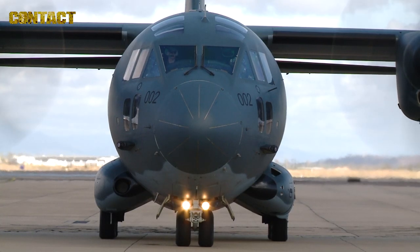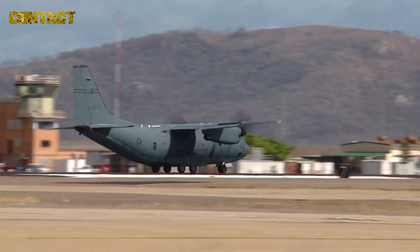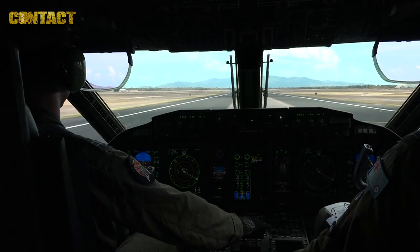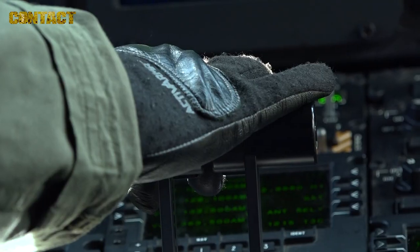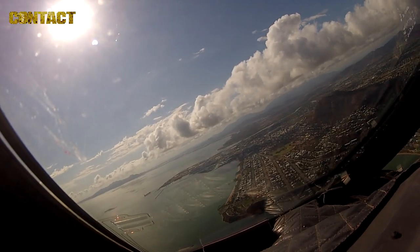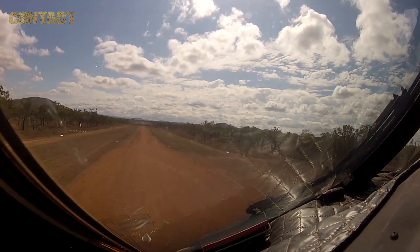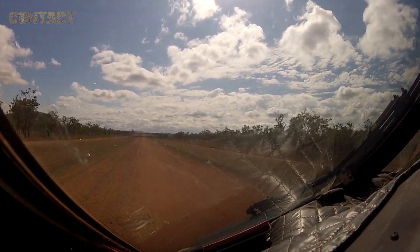The C-27 is the battlefield airlifter. It's a tactical transport aircraft that will specialise mainly in getting into and out of shorter and softer airfields and less prepared type airfields. It's a little rocket when you get it up and go on two engines, and I think it's going to be a very effective capability.